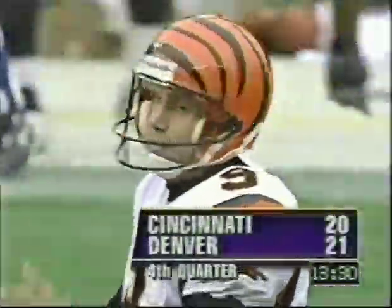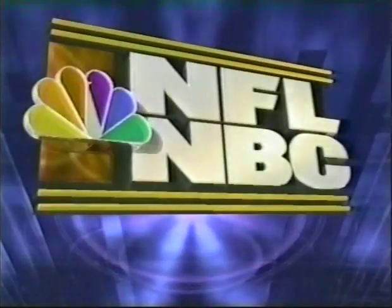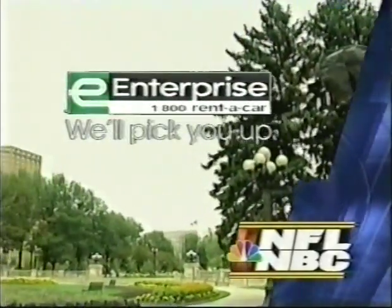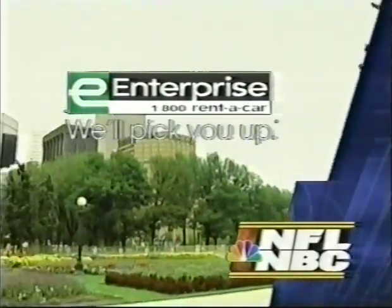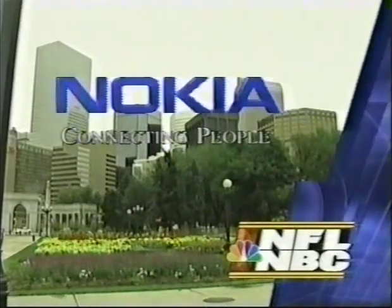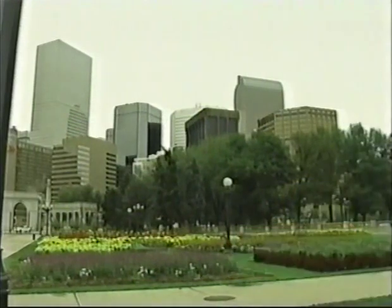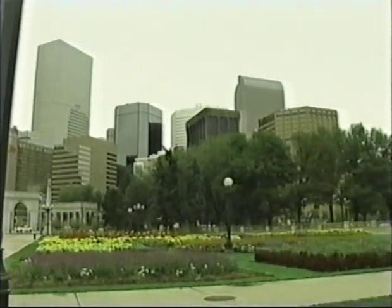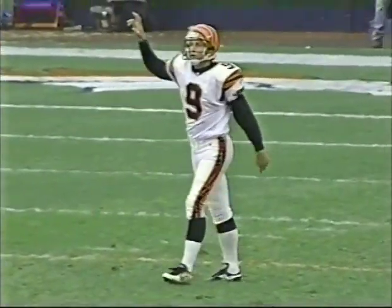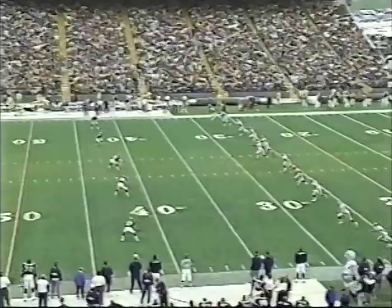The Bengals pull within one of Denver. Thirteen minutes and 30 seconds left in the ballgame here in Denver. The Broncos are up only by one, 21-20, over the Cincinnati Bengals. Ron Hebron is the return man. Doug Pelfrey, who just booted the 44-yard field goal, kicks it away.